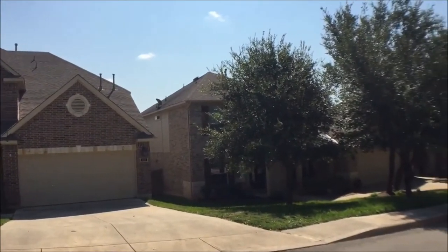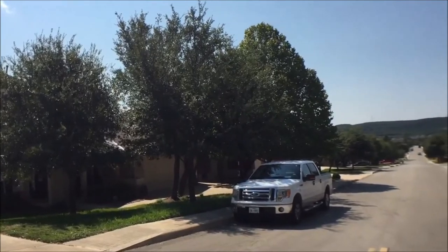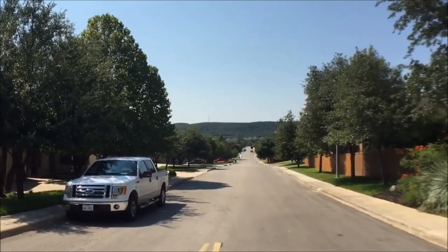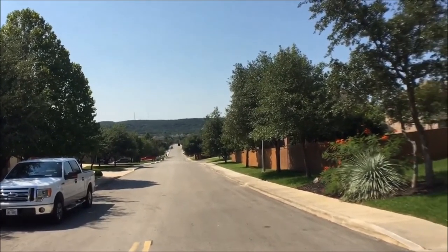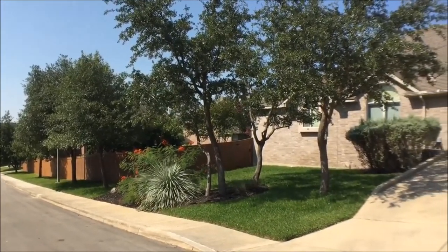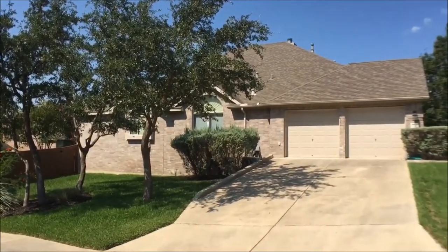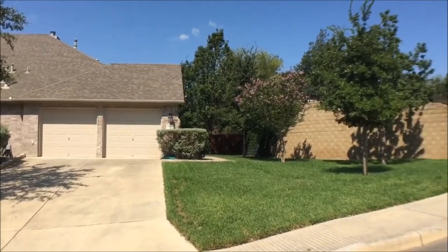Before we go in we'll take a quick look at the neighborhood. This home is located in a gated community, just off of I-10. You have grocery stores close by, restaurants just north of the La Cantera area. You can see a well-established, beautiful neighborhood.